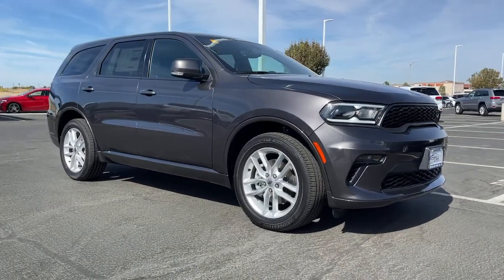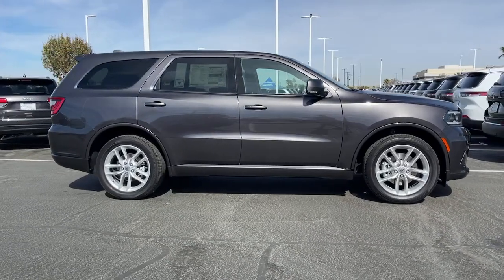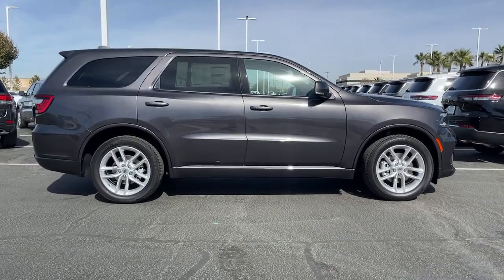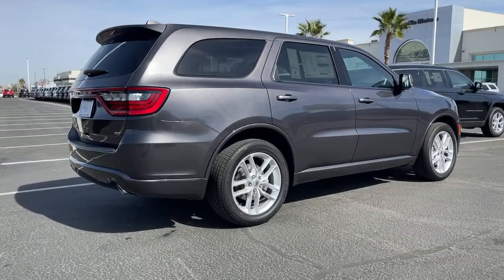Enjoy the view of this 2021 Dodge Durango — the powerful full-size three-row SUV that blends rugged capability with refined, state-of-the-art comfort.